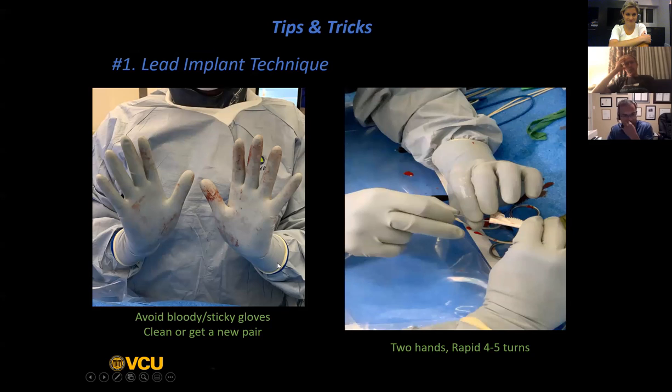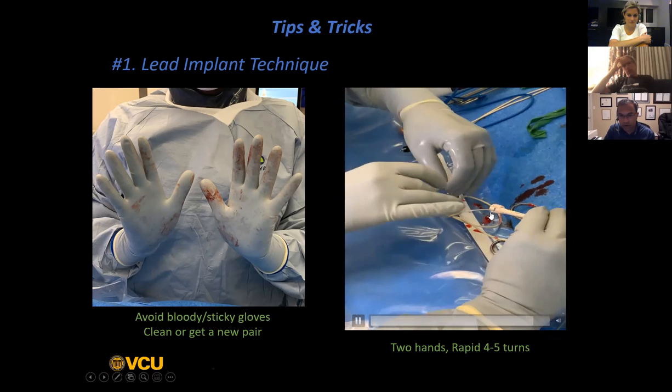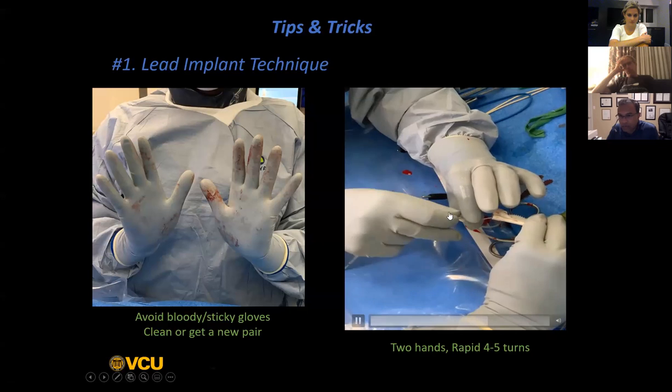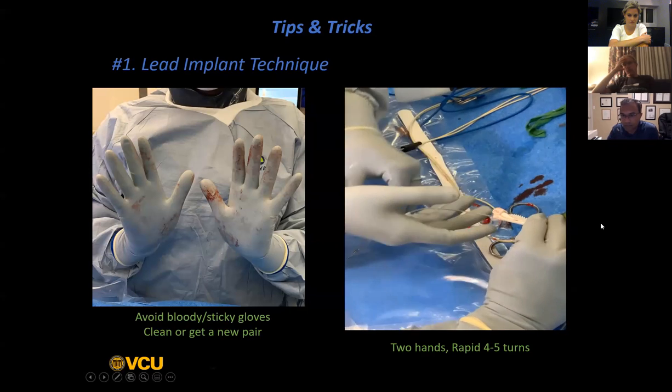I cannot emphasize enough the two-handed technique for screwing the lead. In order to screw that lead properly using the two-handed technique, you need clean gloves - either wash your hands with your gloves or just get a new pair of gloves so that you have clean fingers when doing this technique. Watch how Santosh is screwing this lead - it is a two-handed technique. Both fingers are very close to where that lead enters into the sheath. Notice he's not screwing the lead from the distal tip - he is screwing it very much at the hub of the sheath, using both hands to make sure he translates that torque to the very tip of the lead.